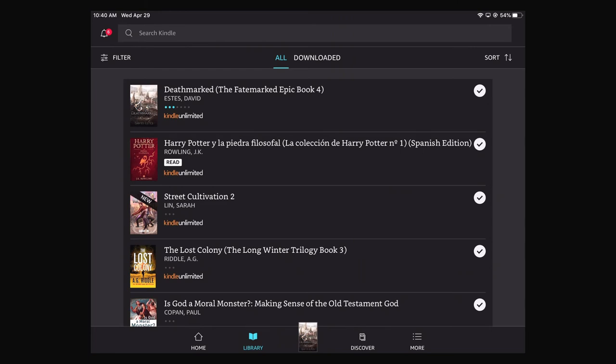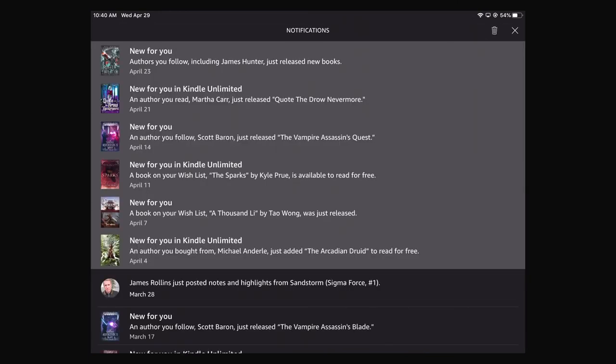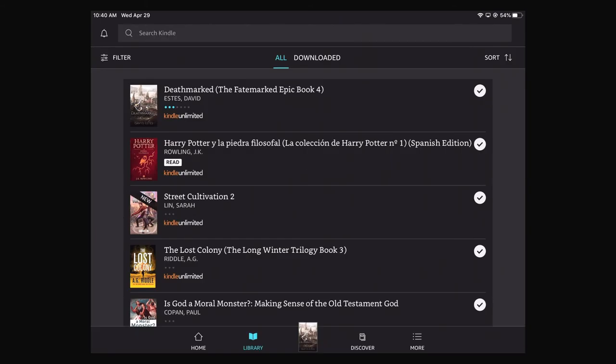Another useful feature the Kindle app has is its top left bell, which lets you see some of the stuff that might be important to you. So let's say you're following an author on Amazon — it'll let you know a new book this author just made has been released. So if you've been waiting, you can see that, which is really nice. Now you can also get rid of all those notifications.